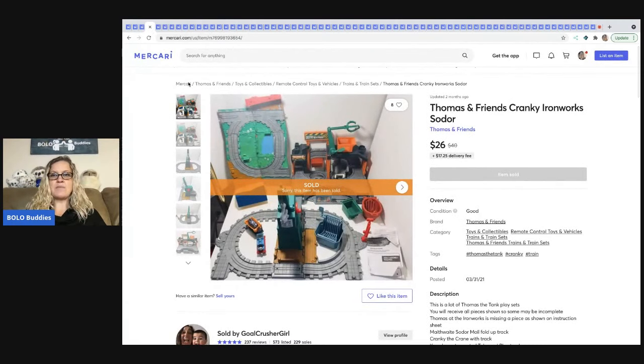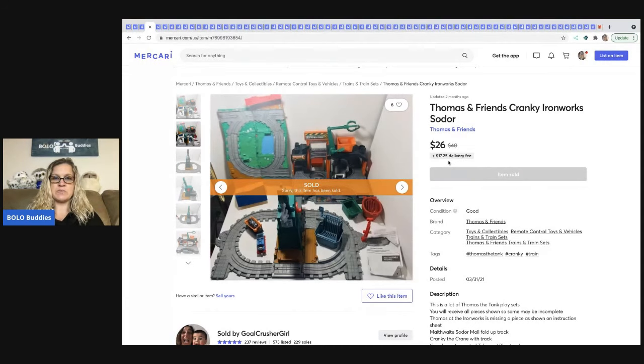The next item that sold is this Thomas and Friends set — also came out of a mystery box — just a miscellaneous lot of Thomas the Train items. She sold this for $26 plus shipping. The shipping fee on Mercari was $17.25. What I do with Mercari is look at the delivery fee and figure out the best way to ship — whether to do free shipping and ship through Pirate Ship or use Mercari's label. I typically go with free shipping, but I do not do free shipping on eBay.